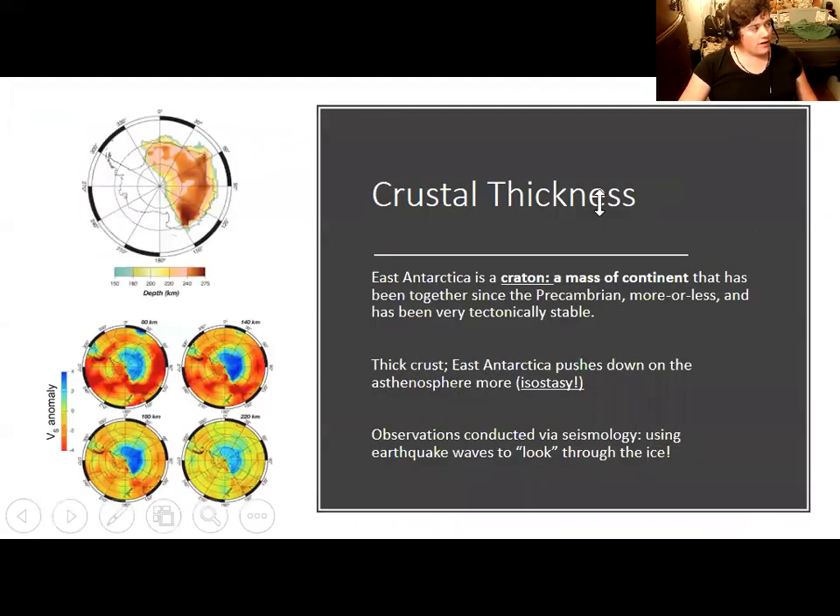The Cambrian explosion is important because it's when we first start seeing fossils of organisms we can easily connect with modern life. Antarctica formed as a craton — especially East Antarctica, which has been together for a very long time. In geology, a craton refers to a massive continent that has been together since Precambrian time, when most large continents formed through subduction building large bodies of continent. East Antarctica was put together by a series of mountain-building and subduction events during Precambrian time and has more or less been a coherent block since then.